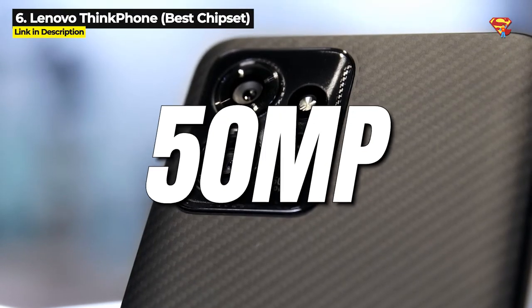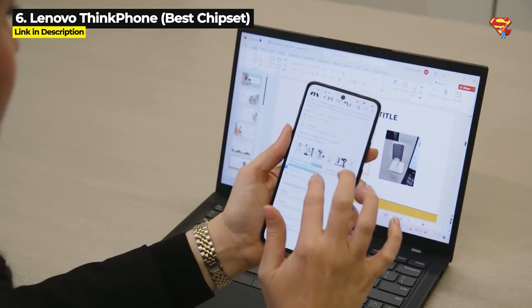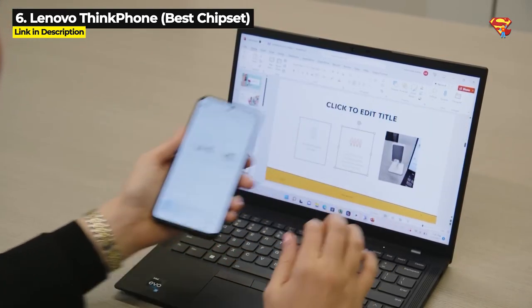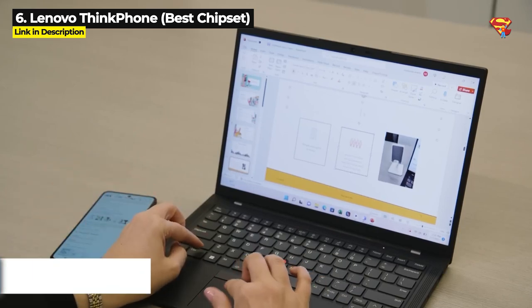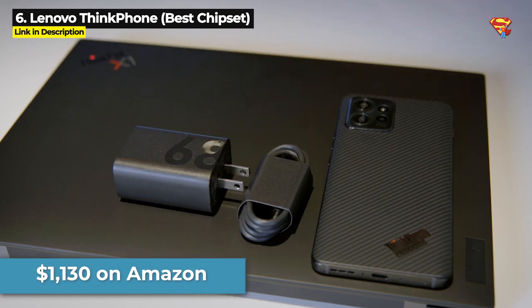It has a 50MP main camera but no thermal and no night vision, and it's only got a 5000mAh battery. The Thinkphone is priced at $1130 on Amazon.